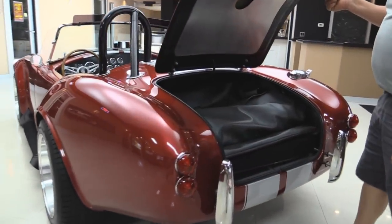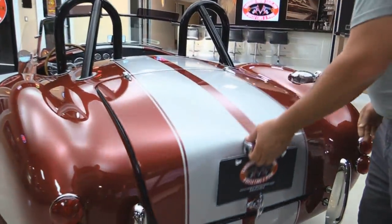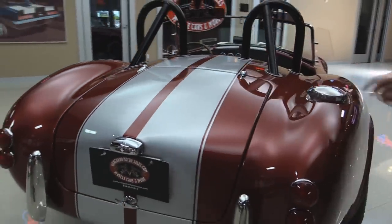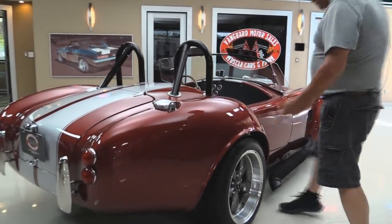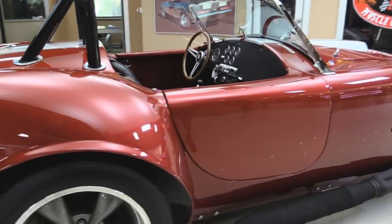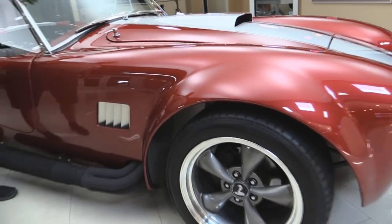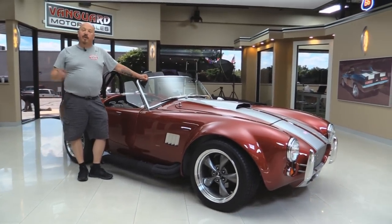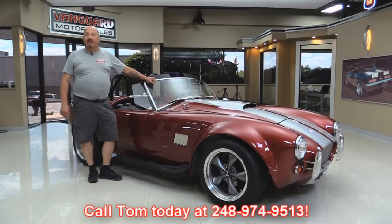Get inside the trunk here — everything in there is absolutely beautiful. All the paint back here, and that stripe is underneath the clear. Got the NASCAR-style fuel fill there — signature Cobra thing. Everything looks great. Now at Vanguard Motor Sales, we're not consignment dealers. That means we spend the time to check these cars out before we buy them. When we get them back here to the shop, we inspect them so we can answer all your questions when you call at 248-974-9513.